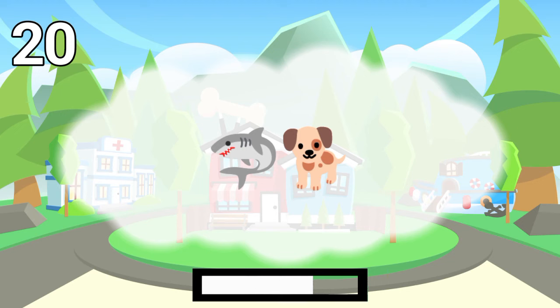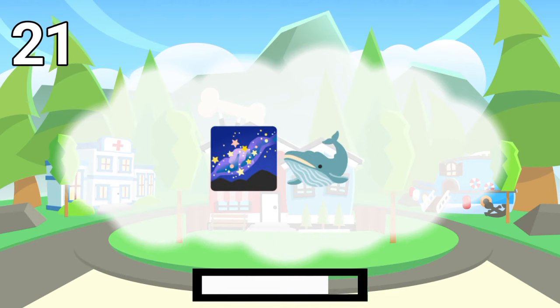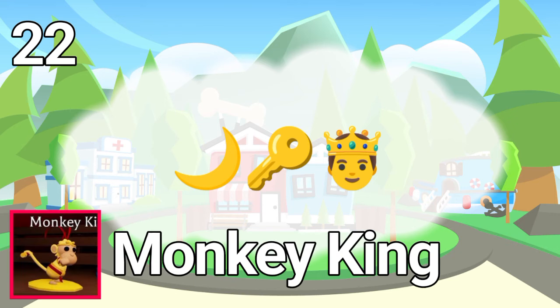Number 20. The answer is space whale. Number 22. The answer is monkey king.